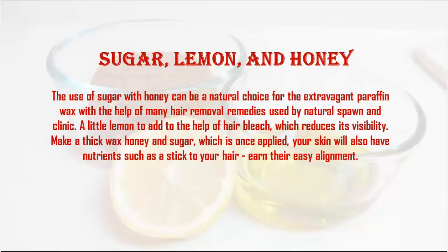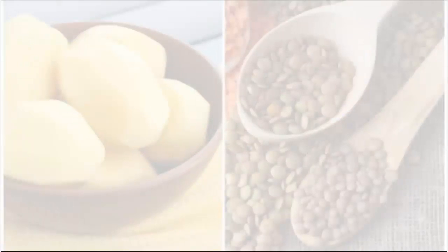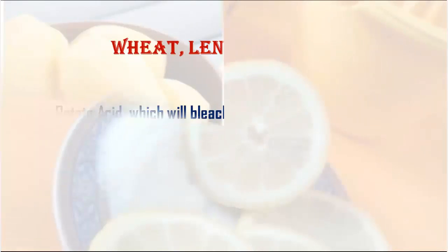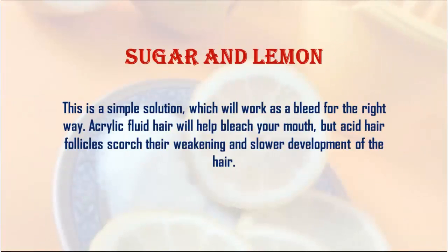Number four: wheat, lentil, and potato. Potato contains an acid that will bleach body hair, making it lighter and less visible. Combined with pulse or lentil, the potato mixture will be even more effective.